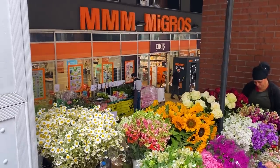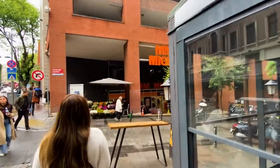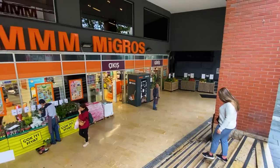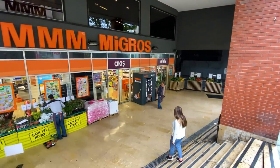We'll do a full grocery store tour. First things first, I love the name of the supermarket because it's called MMM Migros — sounds like there are delicious things inside, and actually a few delicious things even outside with some veggies for sale.